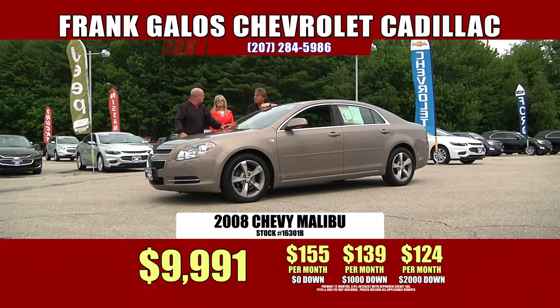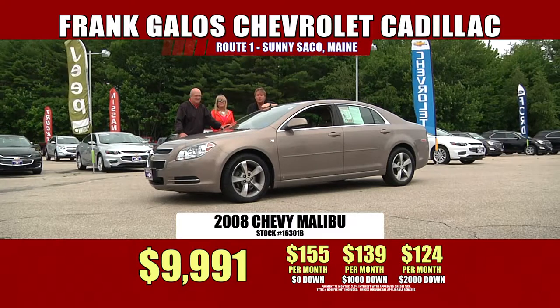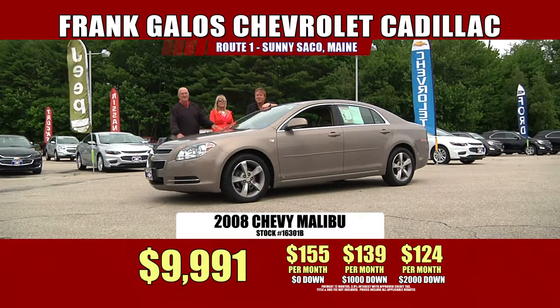It's a big fat zero — no charge. That's just, you know, we love seeing you guys. Come on down and have some fun. Thanks so much. We'll see you soon.